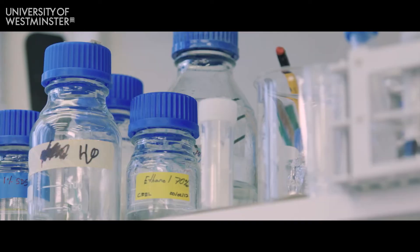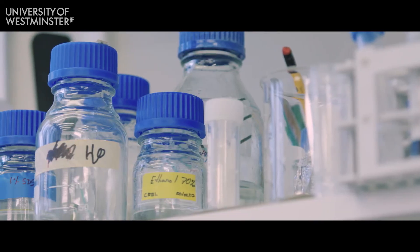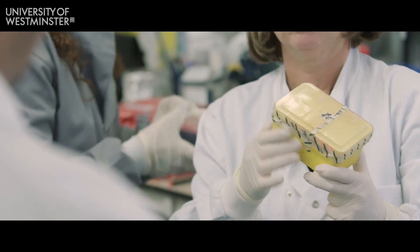The research that we undertake here at the university means that the student will be well trained to be able to go into the pharmaceutical industry, the biotechnological industry, or into academic research.